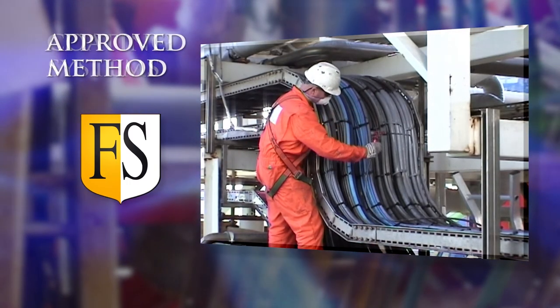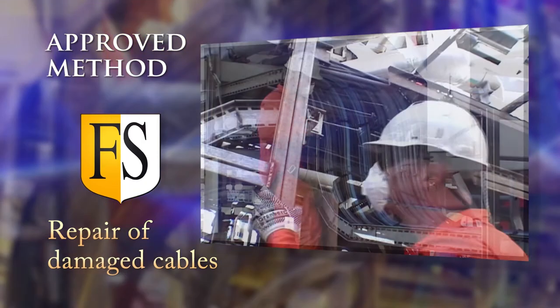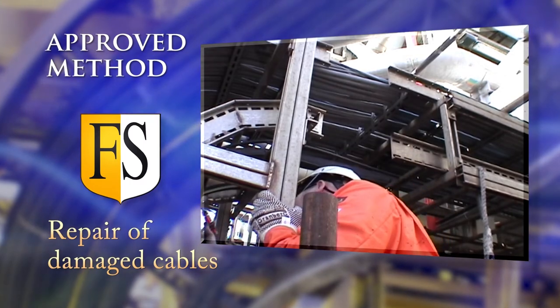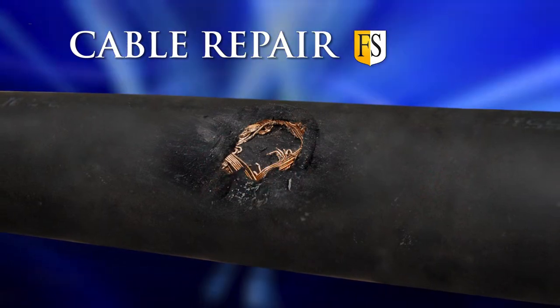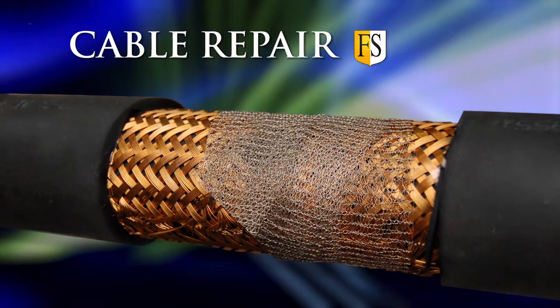Our team use an approved method for repair of damaged cables. First we investigate and mitigate the root cause of the damage. If the outer sheath and the cable screen is damaged, we clean the affected area and rebuild the screen by use of a metal shielding tape.